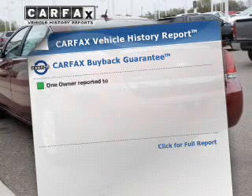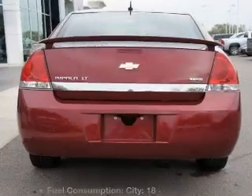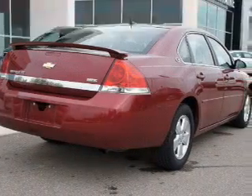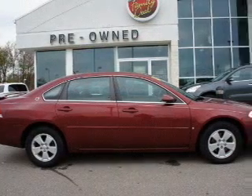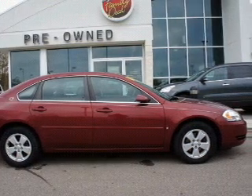Know the history on this ride and greatly reduce your buying risk with the included Carfax Vehicle History Report. Plus, enjoy these notable features included in this vehicle: keyless entry, power door locks, power windows, cruise control, an AM-FM stereo with a CD player, satellite radio, and power mirrors.